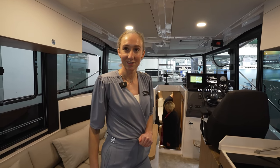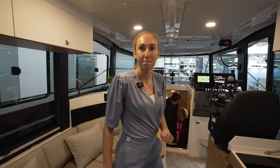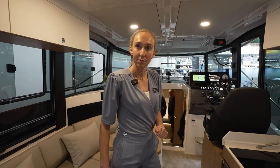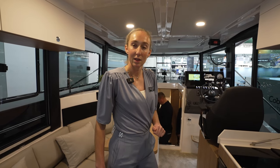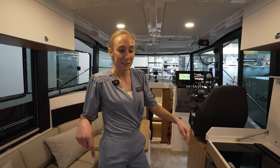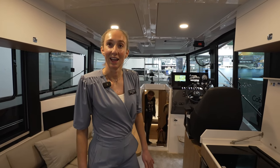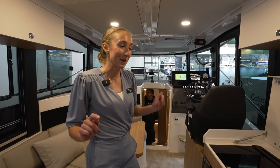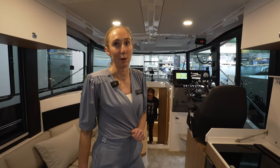In America we see this style of boat a lot in the Pacific Northwest — very popular for doing the Great Loop and all that. I don't think I've seen this particular brand in America yet. Have you been to any US shows? We went to the Dutch boat show, and this is the first time we're presenting it to the German market. It's not in the States yet. It is CE category B and it's a semi-displacement boat.